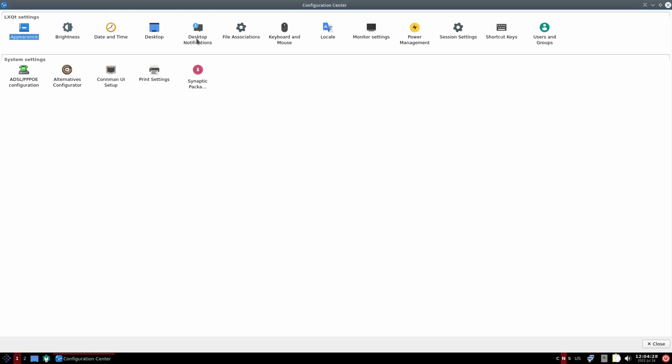You've got brightness, date and time, desktop, desktop notifications, monitor settings, power management, session settings, users, and groups. You've also got your ADSL configuration, alternative configuration, and then of course Synaptic Package Manager.